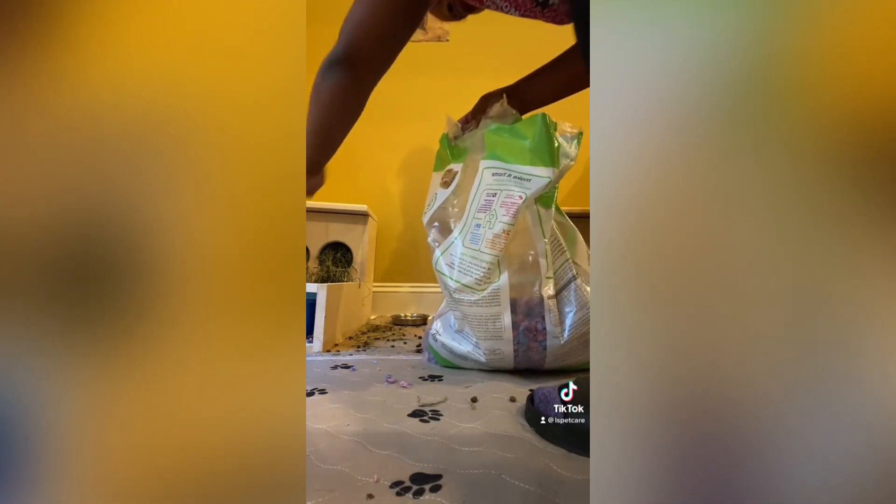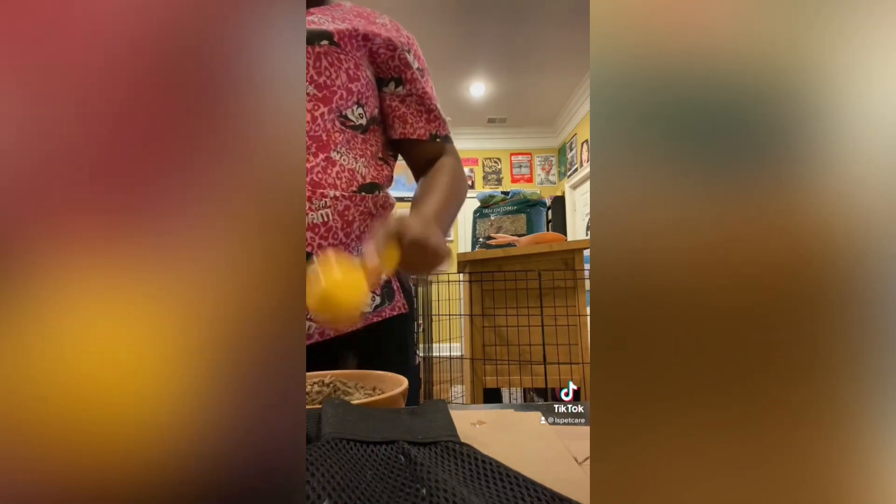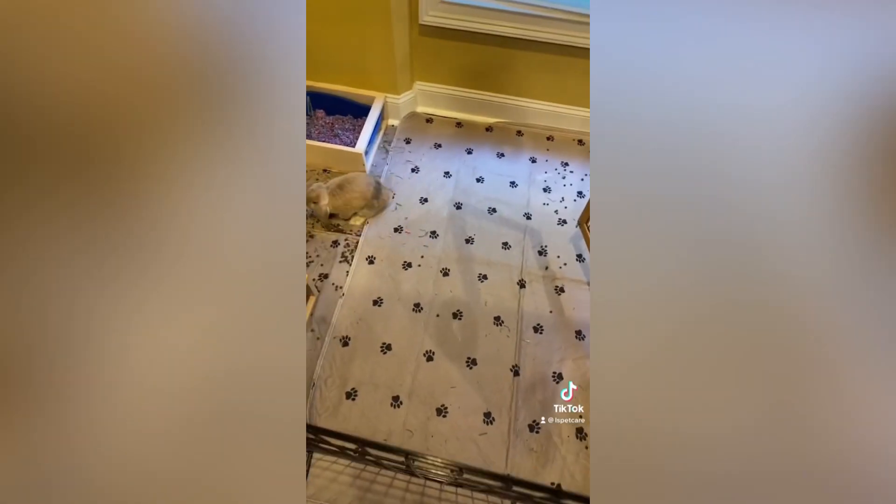We're going to refill the litter boxes, refill our hay, and then we fill the grain until five scoops. And that is the bunny routine.